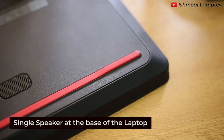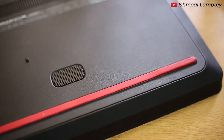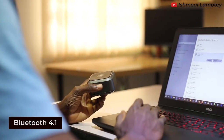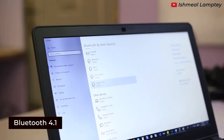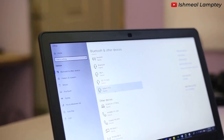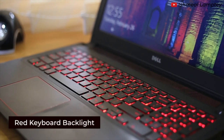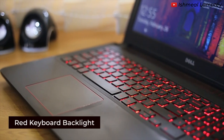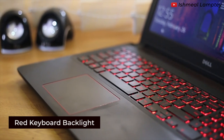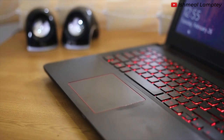It has one speaker at the base of the laptop, and it gives great sound. It runs Bluetooth 4.1, which makes transferring files to and from the laptop to other Bluetooth devices a bit faster. It has a red keyboard backlight, which is very cool, and it can also be controlled — or if you want to disable it, you can go ahead and do that as well.